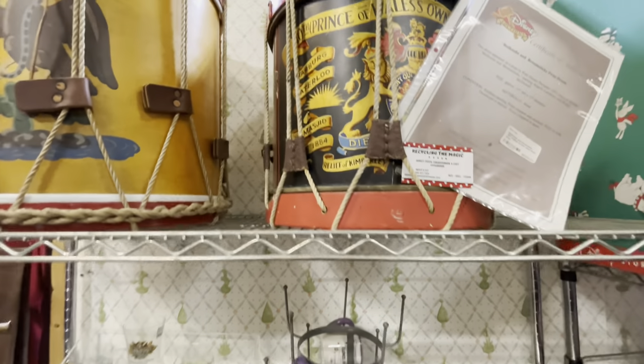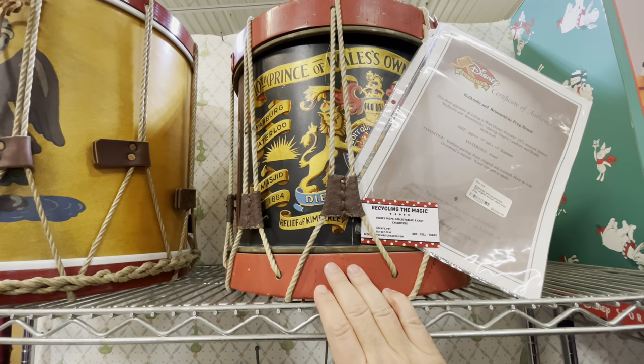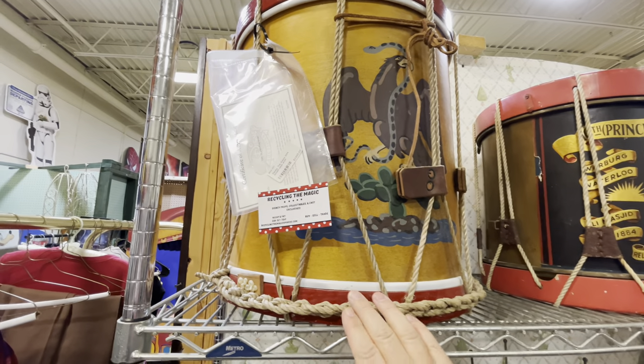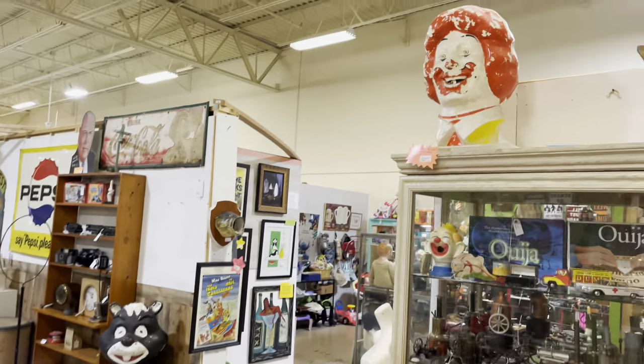There are all kinds of glasses. Check this out — Bedknobs and Broomsticks, a 1971 original prop from the movie. There's also something from The Alamo in 2004, and it even comes with a certificate of authenticity.